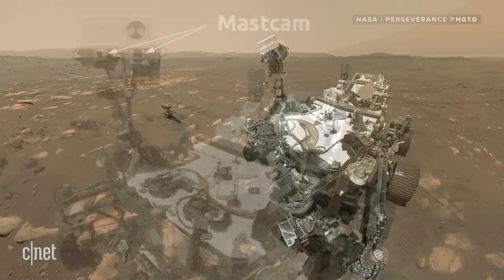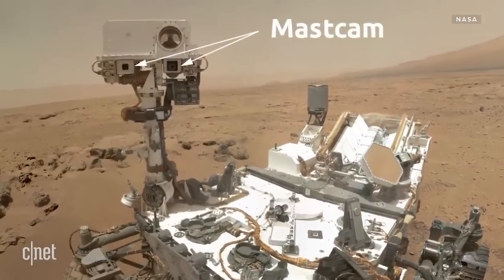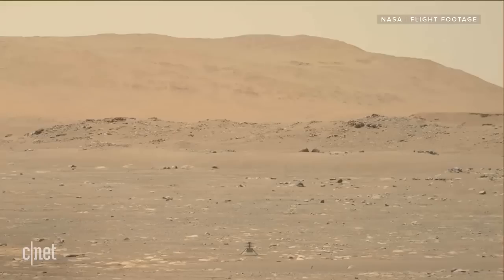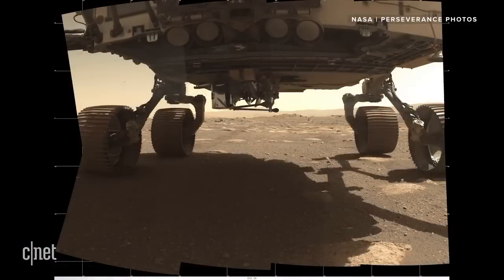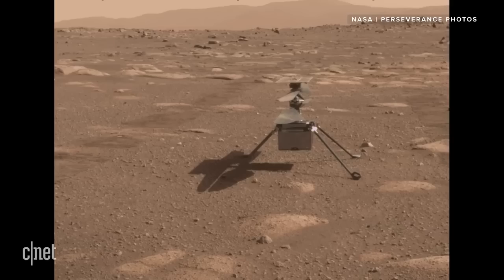Perseverance collects twin samples at each location, and its mission calls for it to handle the delivery itself utilizing the system of caches inside the rover. However, this surface tube is merely a backup depot. If required, the backup tubes left on the Martian surface might be picked up by the helicopters.